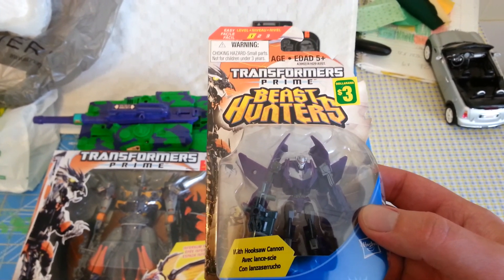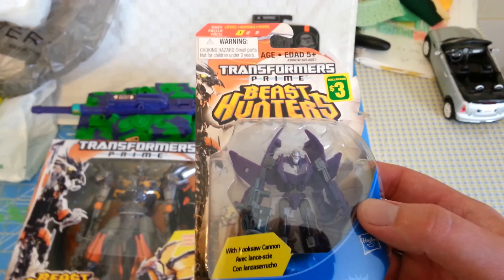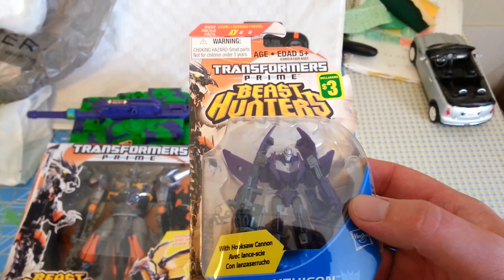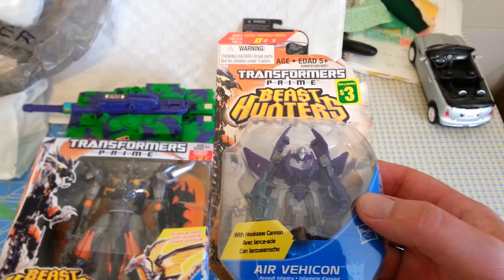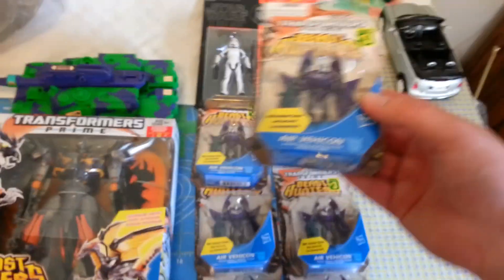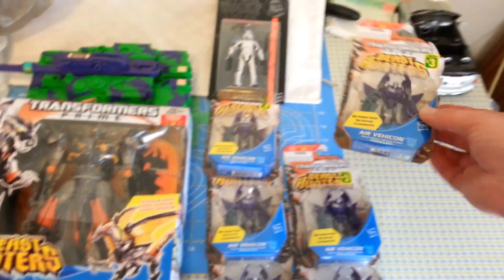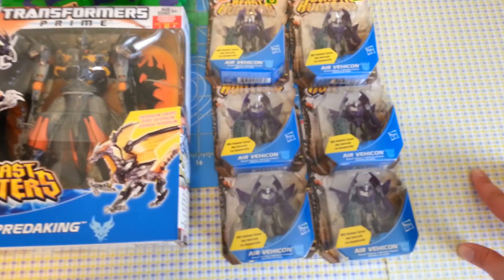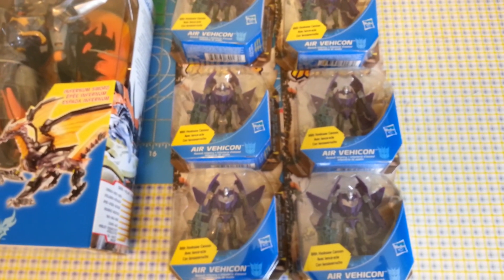And they don't just have a few. Normally when they've had this stuff in, they've only had like one peg worth of stuff. Every dollar store I've hit, and there's like five in my city, has had pegs and pegs and pegs of these. Like, I have six Air Vehicons here, and that's only from two stores. I got four for me and two for my friend Saber. Definitely can't go wrong at three bucks a piece for those.